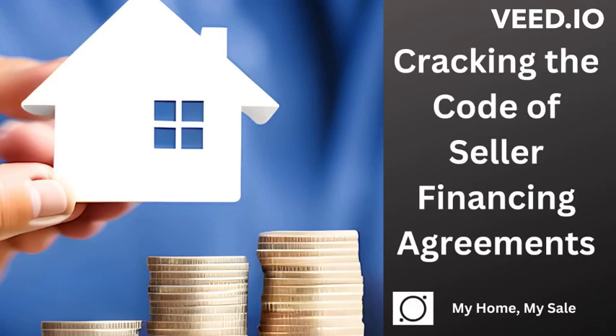Hi, welcome to another episode of My Home, My Sale, Homeowner's Corner. Today we're going to be discussing seller financing agreements. The title of this episode is Cracking the Code of Seller Financing Agreements.